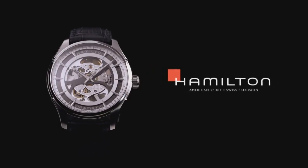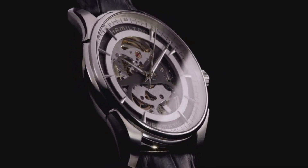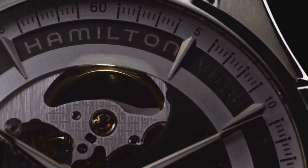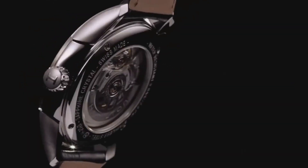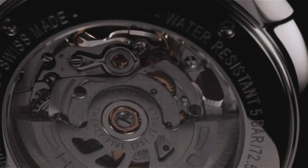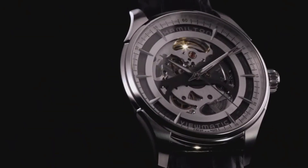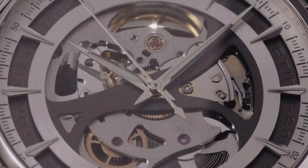Minute markers around the outer rim, analog dial type, luminescent hands and markers, automatic movement, scratch-resistant sapphire crystal, skeleton case back. Case diameter 40mm, case thickness 11mm, round case shape, band width 18mm, tang clasp, water resistant at 50 meters.